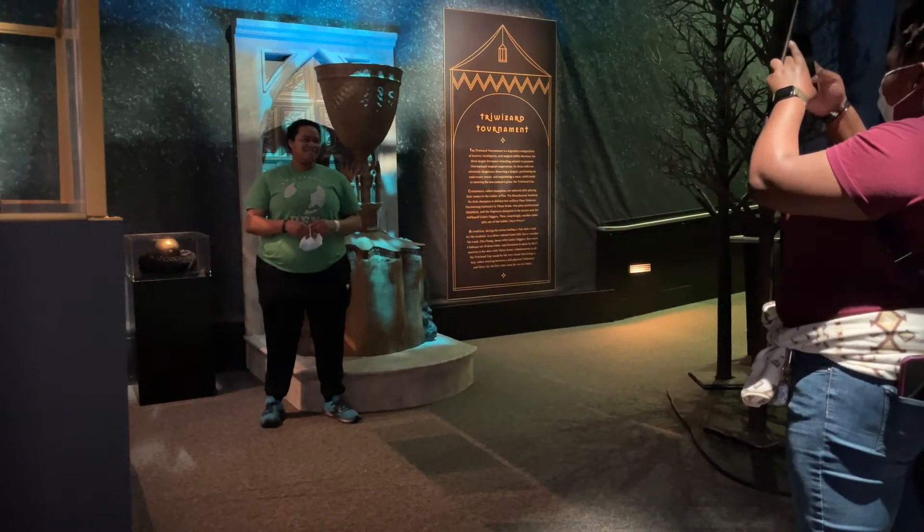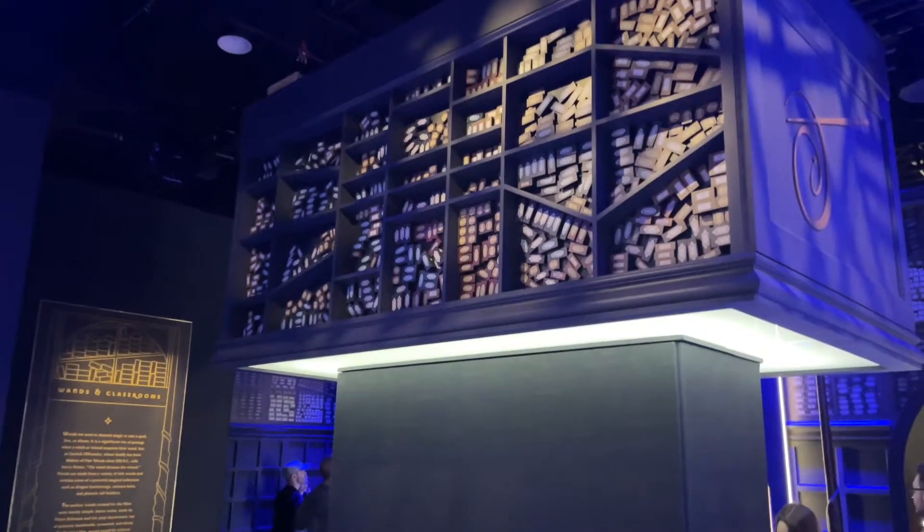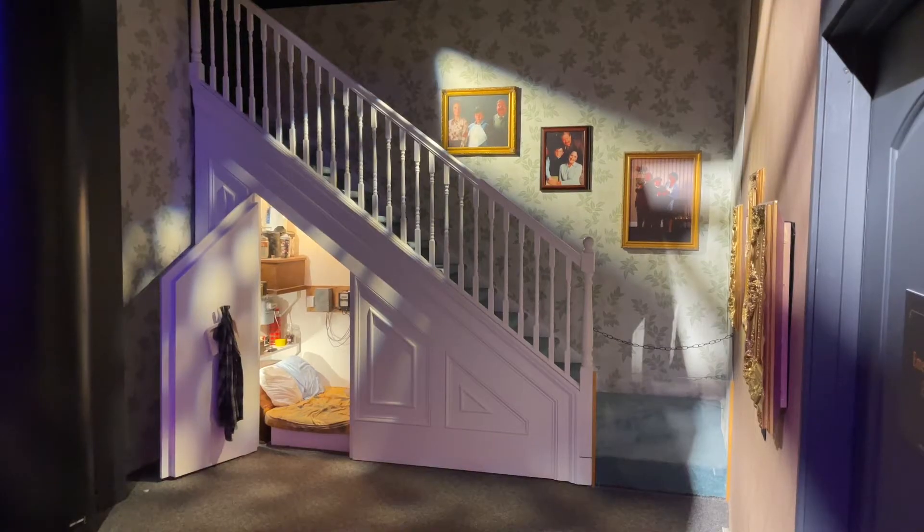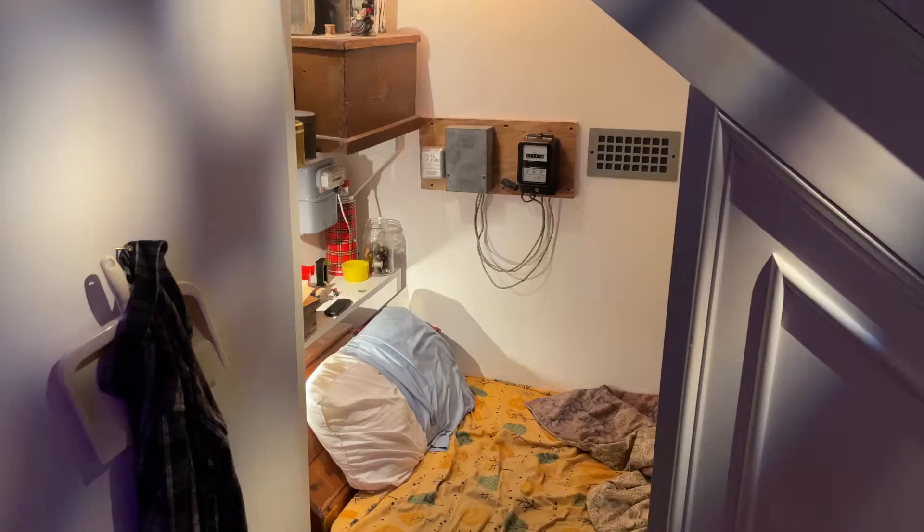Visitors are able to see authentic props from the Wizarding World, such as wands and costumes, and displays that honor iconic settings and moments, like Harry Potter's room under the stairs.